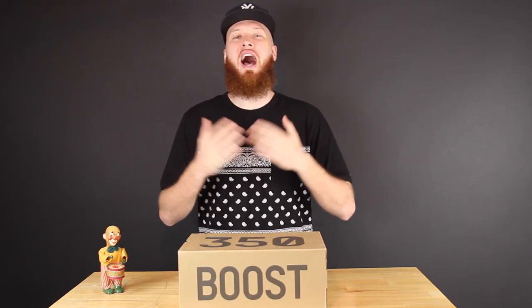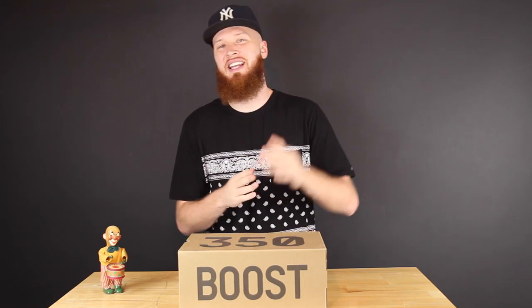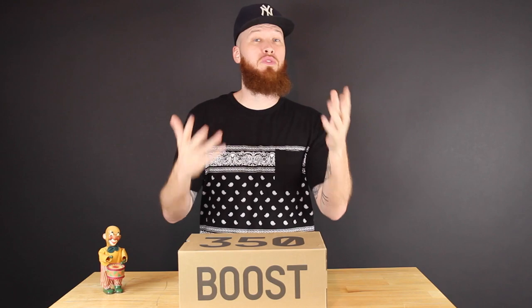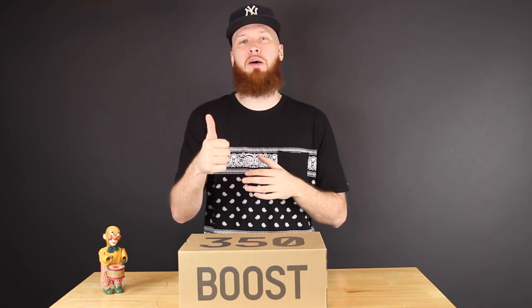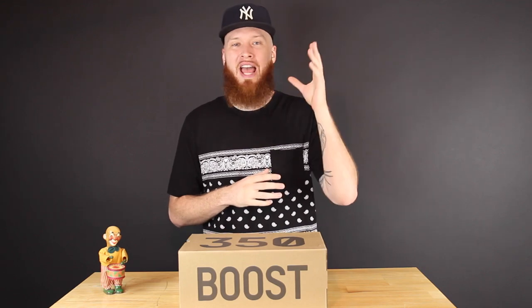Yo, what's cracking everyone, I am Mr. Foamer Simpson, thank you for tuning in once again. I appreciate you. Remember, if you enjoy the video hit that thumbs up button and don't forget to subscribe — we are almost at 200k.